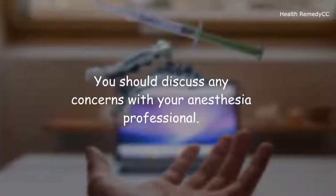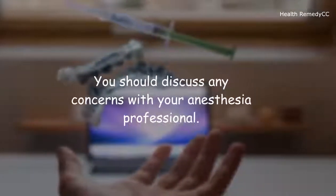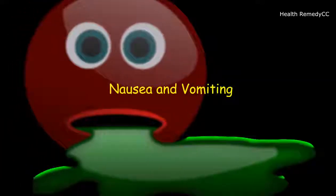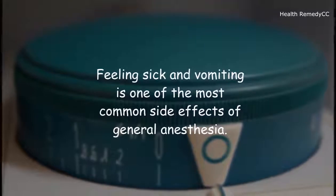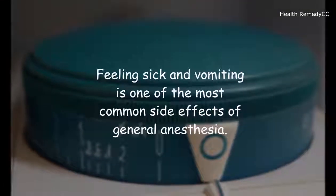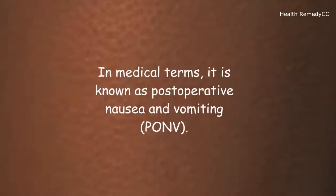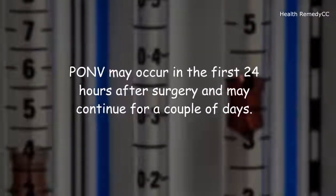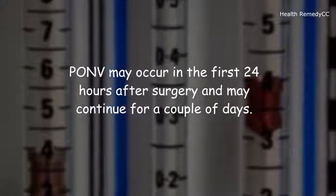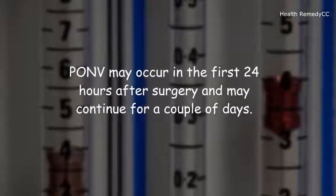You should discuss any concerns with your anesthesia professional. Nausea and vomiting is one of the most common side effects of general anesthesia. In medical terms, it is known as postoperative nausea and vomiting, or PONV. PONV may occur in the first 24 hours after surgery and may continue for a couple of days.